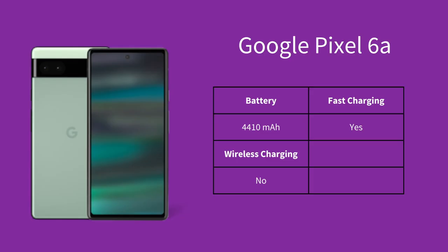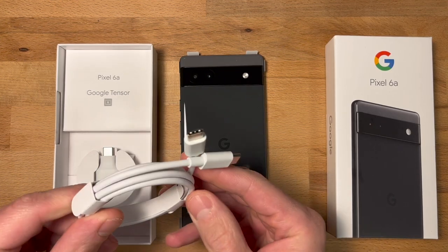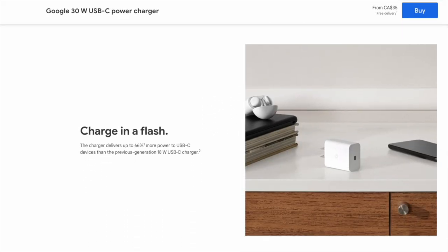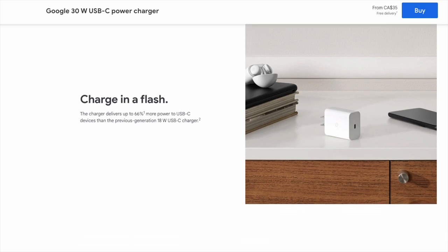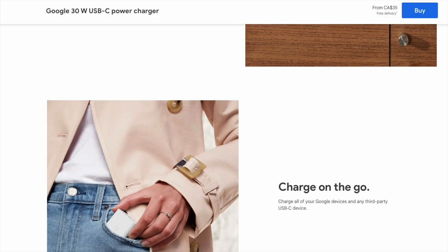One thing lacking on the Pixel 6a is wireless charging. This wouldn't have been a big deal a few years ago, but in 2023 it's a standard feature on many phones. Like most phones, it also doesn't include a charger in the box — you simply get a USB-C cable. That said, if you do get Google's official 30-watt charger separately, the 6a supports fast charging and you can get up to 42% charge in 30 minutes from completely dead.